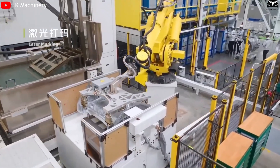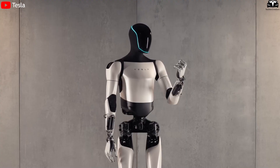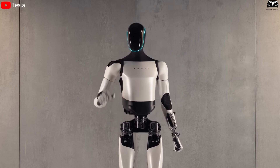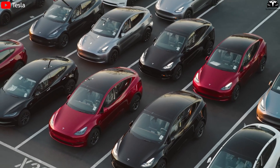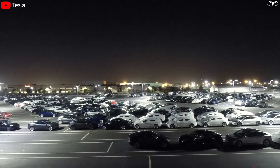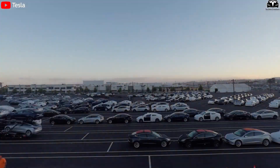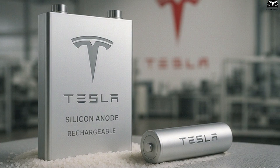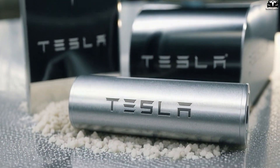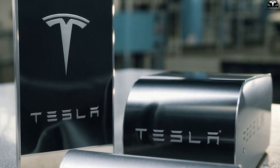When combined with other innovations like gigacasting, cell-to-chassis integration, energy-optimizing software, and automated production using robots like Tesla's Optimus, the total cost of EV production will drop even further. At that point, EVs will not just be cheaper to buy than gasoline cars — they will be clearly superior in total cost of ownership over their lifetime. Silicon batteries therefore are not just a breakthrough in materials science; they are a strategic lever that will allow EVs to break through the price barrier and move toward global market dominance.